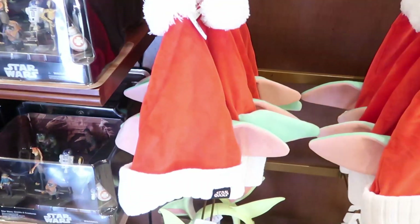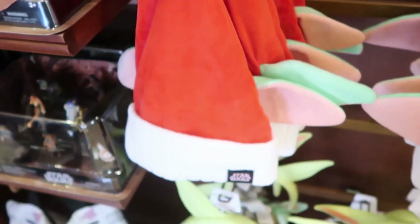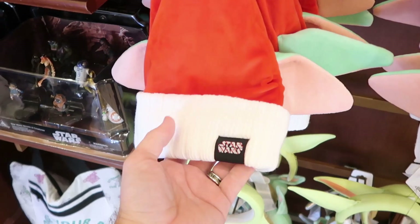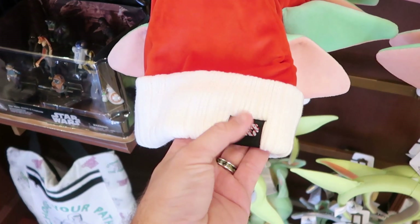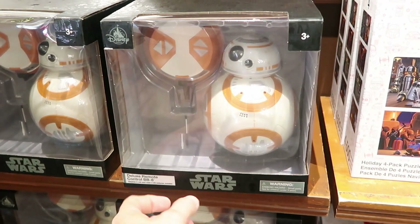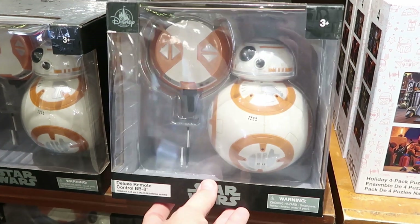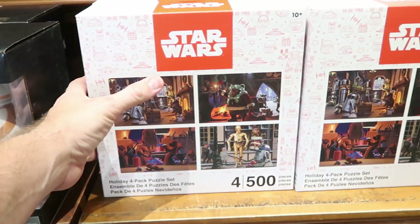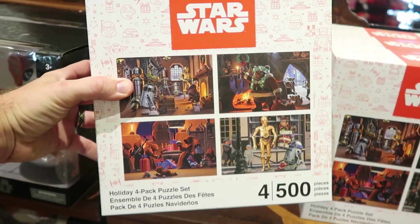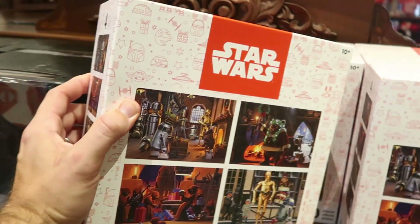Look at these — I'll say this is a Yoda Santa hat. I'm not used to saying a Yoda Santa hat but these are so fun at $29.99. It says Star Wars with a candy cane stripe pattern for $64.99. If you don't feel like building one of your own droids over in Galaxy's Edge, you can get this deluxe remote control BB-8, which is really awesome. Over here look at these four pack of holiday Star Wars puzzles — four 500-piece puzzles that will run you $34.99.